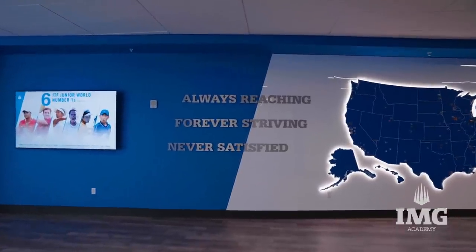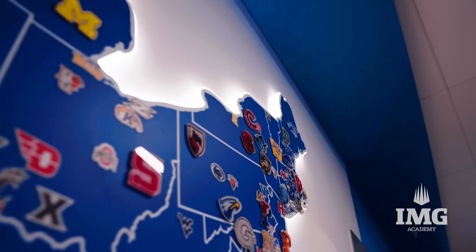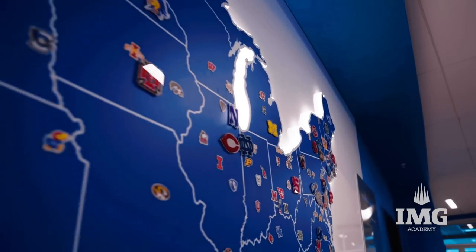This map of the United States represents where all of our student athletes go to college. As you can see, there are hundreds on there, and we really have a lot of pride in where our student athletes go on to continue their basketball careers.